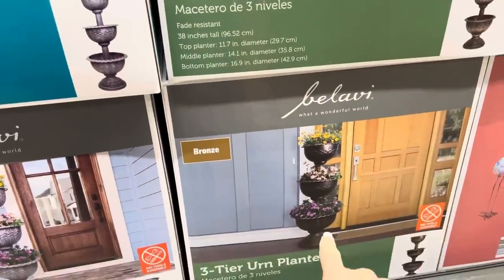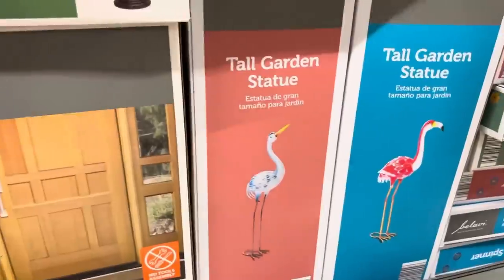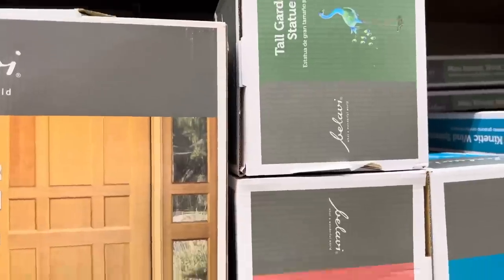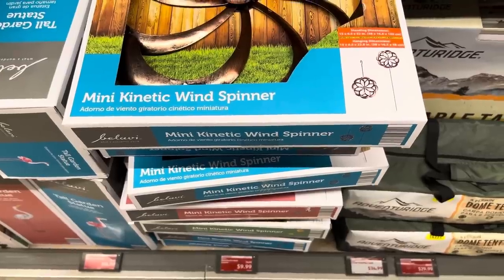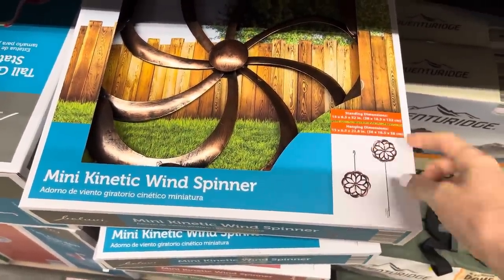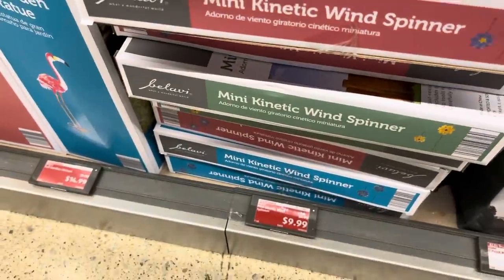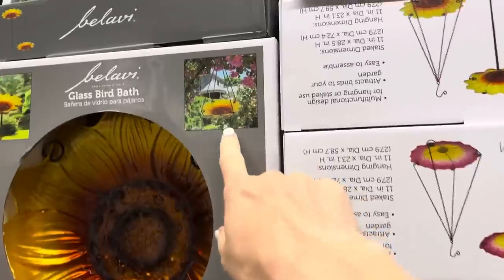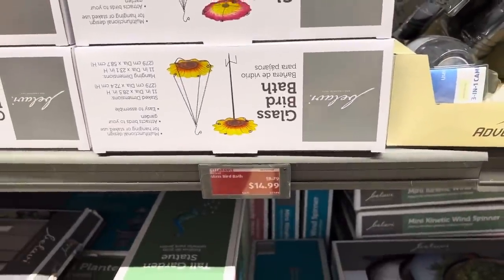There's a bronze planter and a gray stone one as well. Right next door are tall garden statues for $14.99 - you can get little birds, a peacock, and some other friends. And look at these mini kinetic wind spinners for $9.99 - set those out on a stake or a hook and you're ready to go. Then there are glass bird baths in several pretty designs including pink - those are running $14.99.